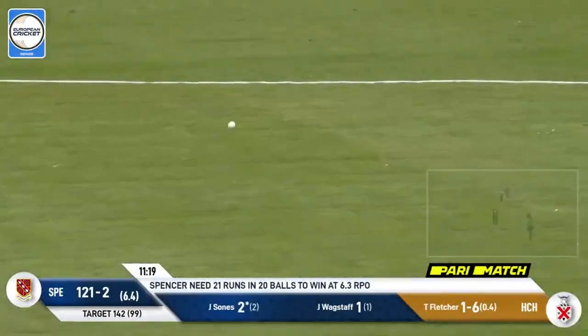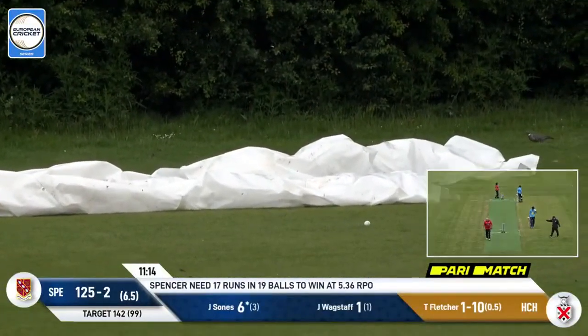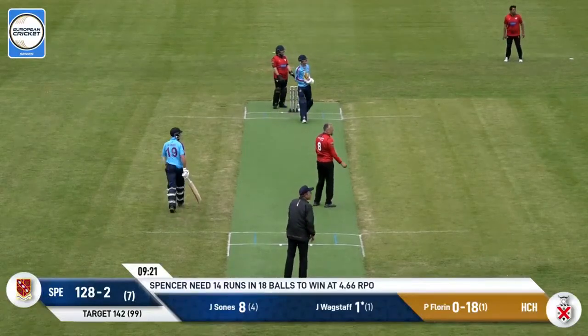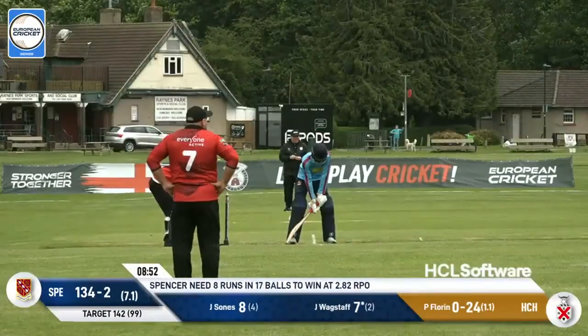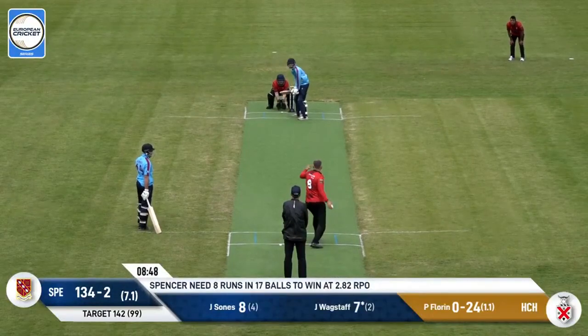This one's going to be down the offside — on the onside, a bit of a rank delivery, will be four. And this one is going to be six — they only need a few more now. Wagstaff — he's only got eight runs required. Pavel Florin to bowl.